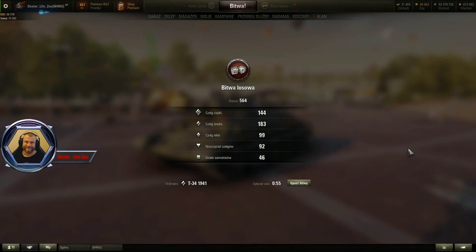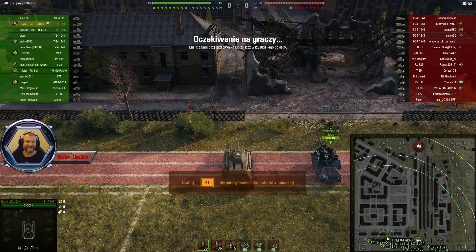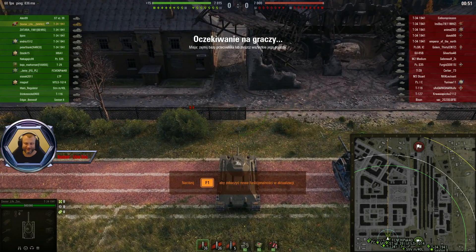Czyżby ludzie nie kwapili się na przejazdówkę tym pojazdem? I pyk, jesteśmy. I to preferencyjne — patrzcie ile nas jest, po jednej i po drugiej stronie.